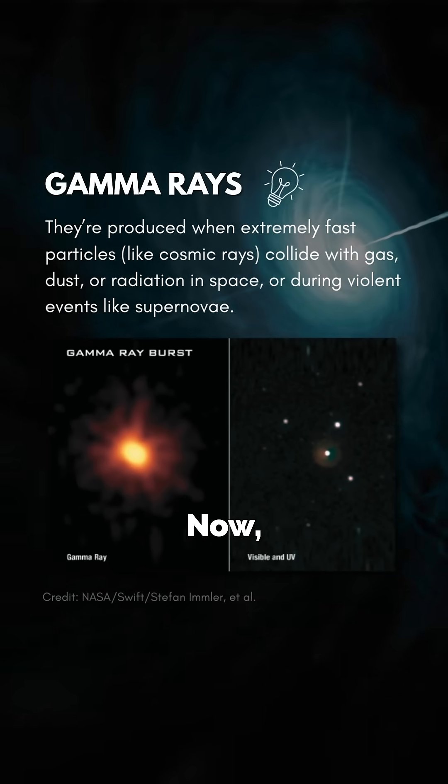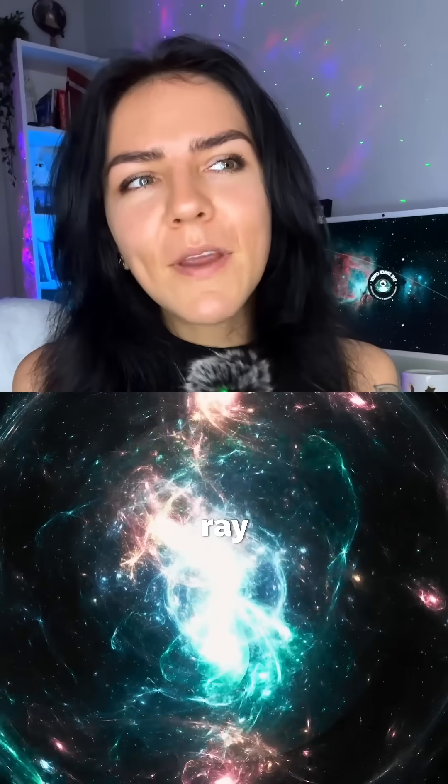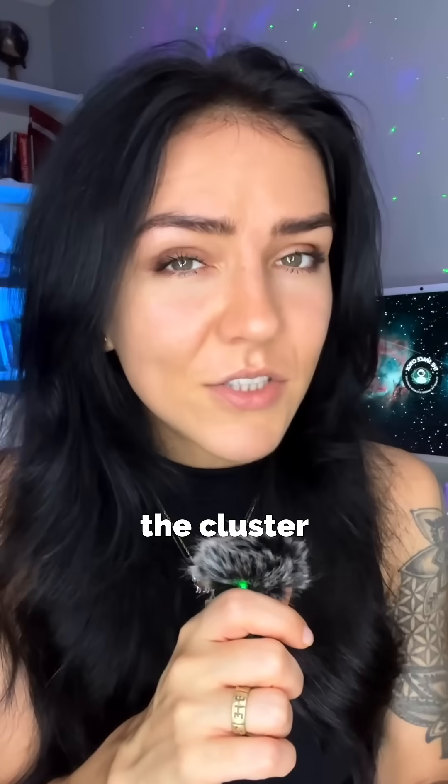Here's the part that messes with your sense of scale: this gamma ray bubble stretches over 650 light-years across, which is far bigger than the cluster itself.